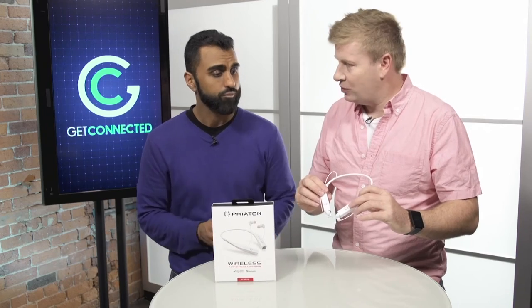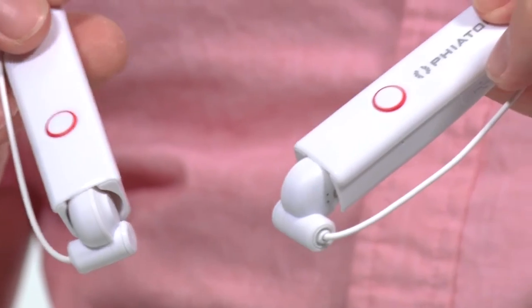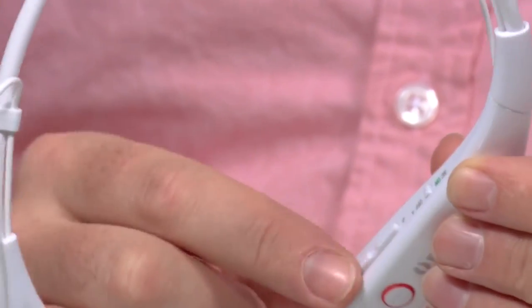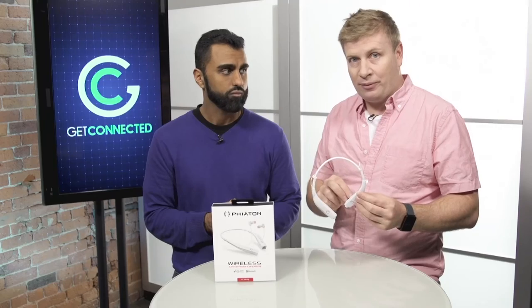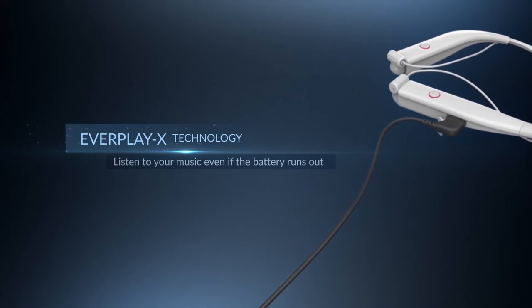On the top, you can see there's a few buttons. If you get a phone call, you can simply click that button to answer it. You can pause and play your music very simply. There are volume controls on the inside, and it is battery-powered, but if you do run out of battery, you can actually hardwire it as well.